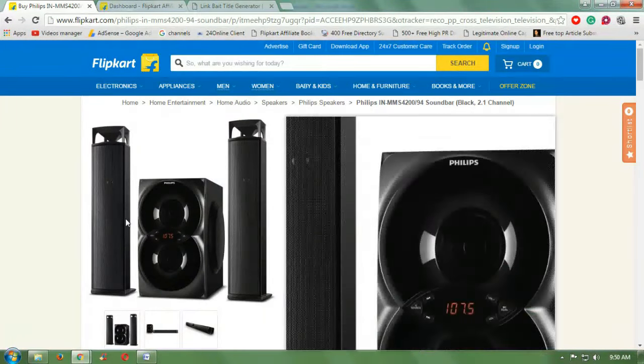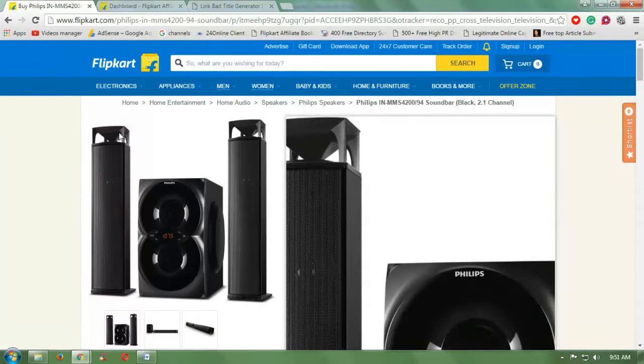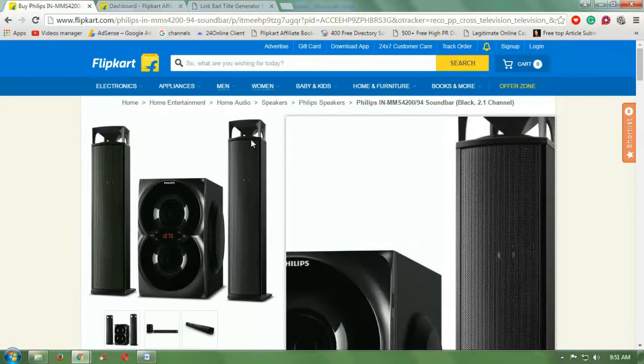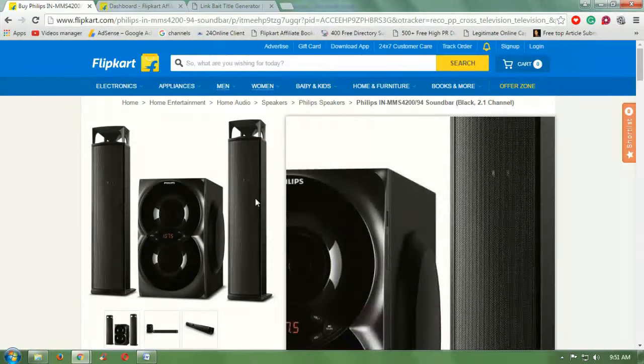It has 2.1 channel support, it has a power source of AC power, and it has a power output of 5000 PMPO. This is a very elegant looking Philips soundbar with 2.1 convertible multi video speaker.